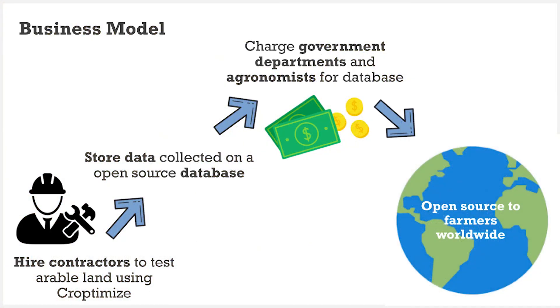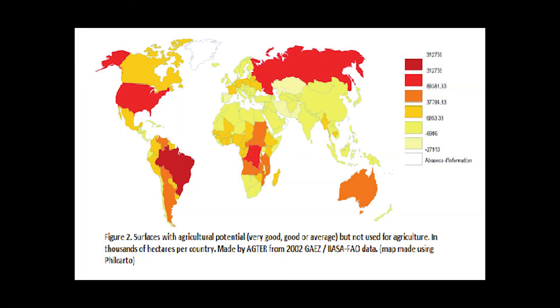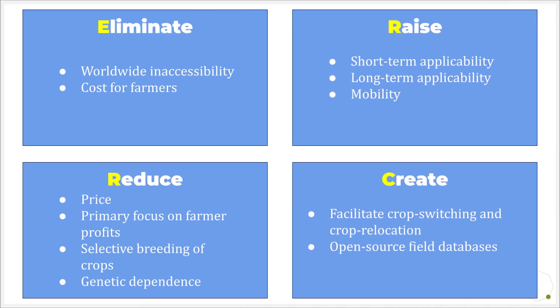Our business is based on providing collected data to government departments and agronomists internationally through contracts, who in turn open source it and distribute it to farmers. Farmers can utilize this data to relocate to areas more suitable for their crops or switch the crops they are growing, free of cost. Croptimize can also be deployed in uncultivated arable land, finding regions for new farms that can be tilled for failing crops like wheat or corn. Croptimize is utilizing the blue ocean strategy, as it is the first service of its kind that specifically aims to solve the inefficiencies of crop relocation or effective crop switching.